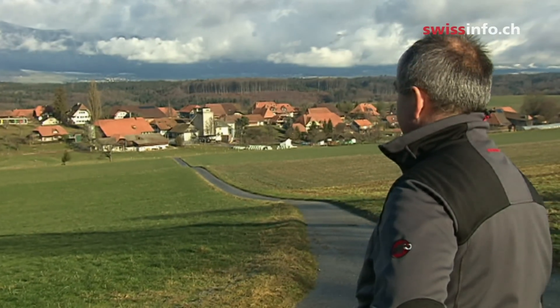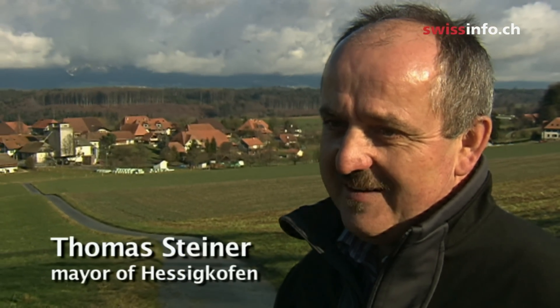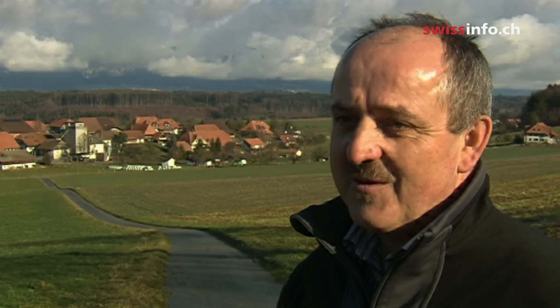Mayor Thomas Steiner is proud of their record, but feels they could do even more. We have the highest amount of solar coverage in Switzerland, with 10% of all south-facing surfaces now covered with solar panels. But we have another 90% at our disposal, so the potential is enormous.